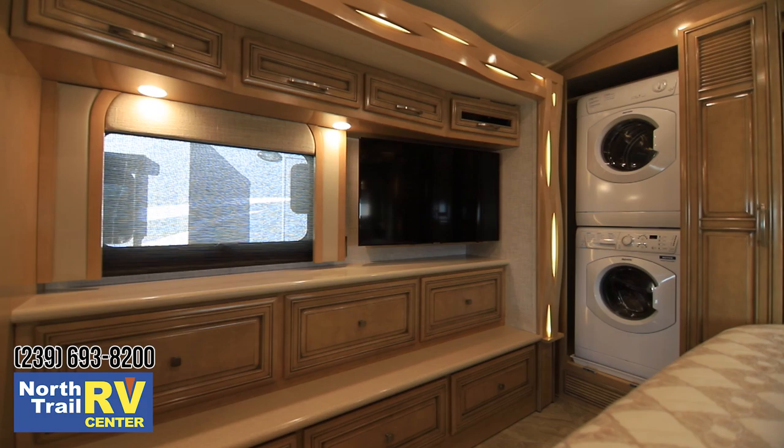Folks, thanks again for watching this short video. My name is George Martinez. If you like what you saw, please like and subscribe. Thanks again and have a great day.